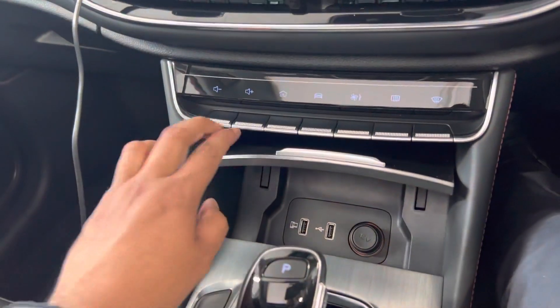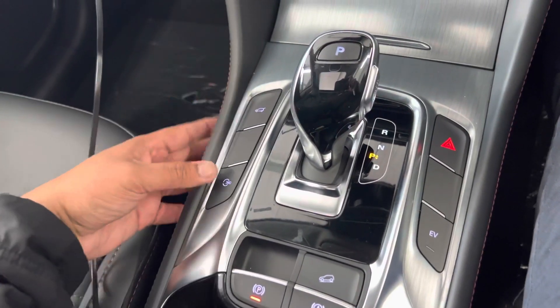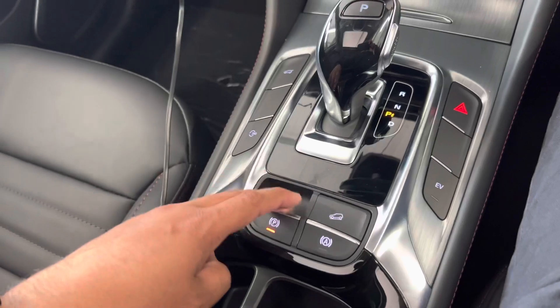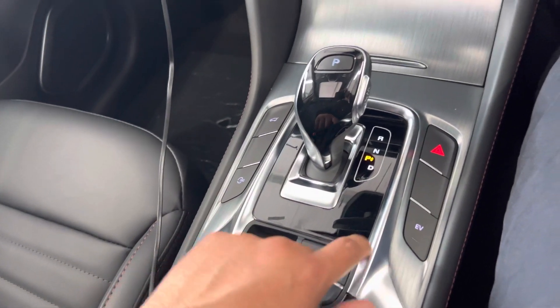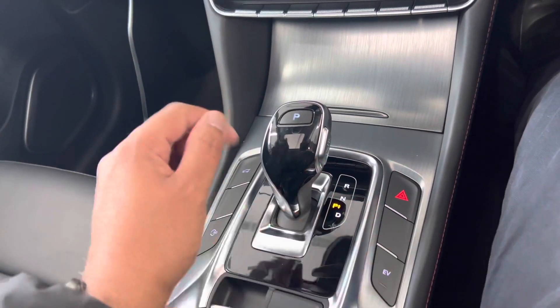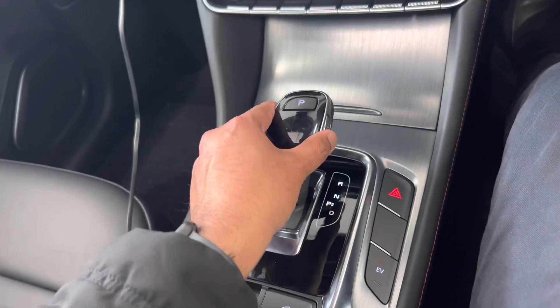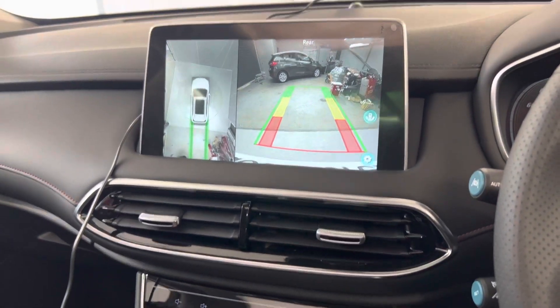There are a couple of USBs down there, gear stick, and you can open your boot from here. You've got the 360 camera view, an electric parking brake with auto hold. There's a hill descent mode on this car, and you can put it into EV-only mode as well. Lovely gear stick design.